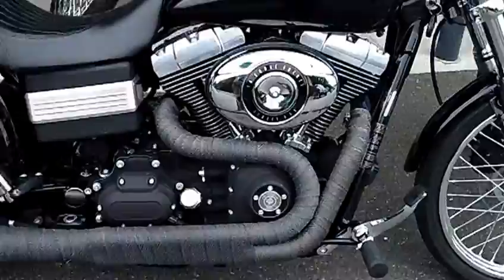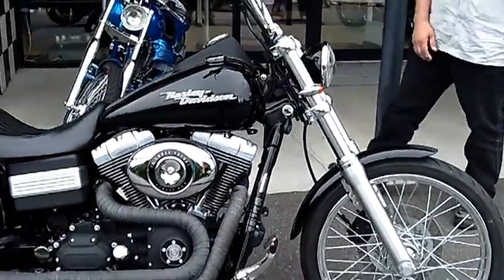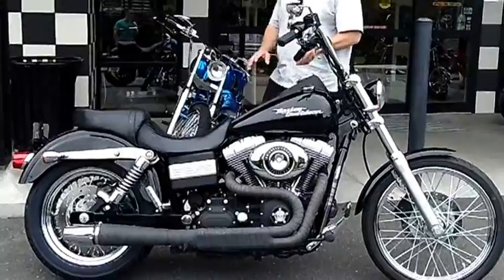Comfortable cushy grips. Small turn signals up front. Bike's ready to get out there and go do a little cruising — got the blacked out look to it.